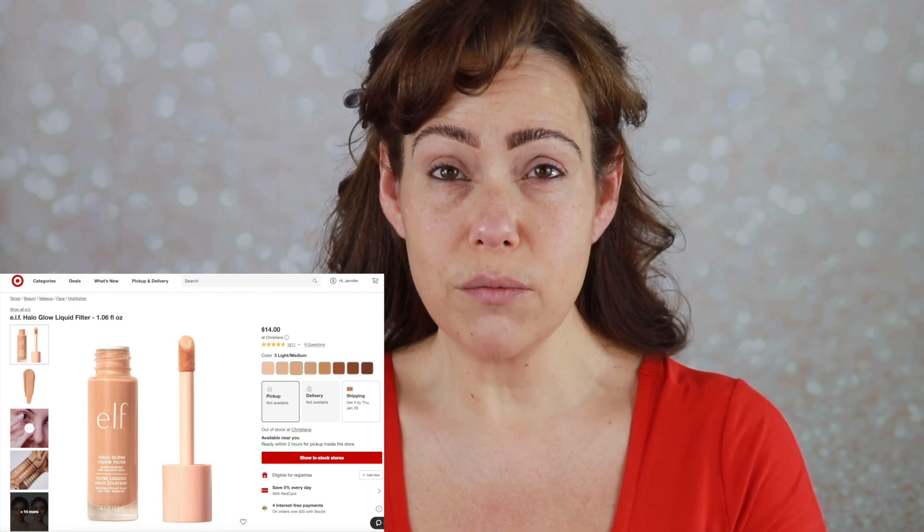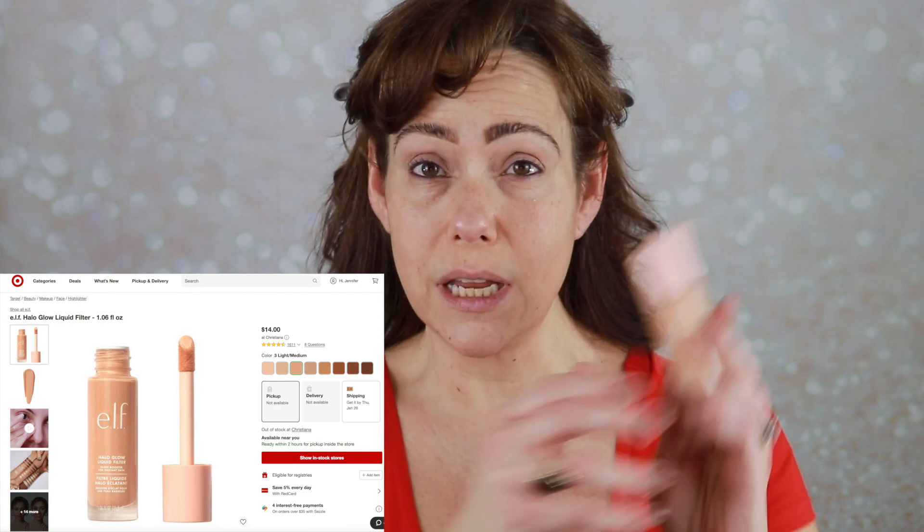Next I'm going to go into the ELF Halo Glow. Mine is in shade 3, which is light medium. The packaging is beautiful — it's heavy, and it's got a big doe foot. I'm going to take my Haley's Beauty foundation brush and just tap that in. I can see in my mirror that this side has a little bit less shine than this side, and I like them both.